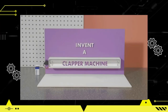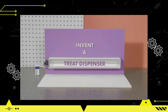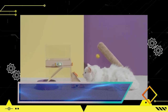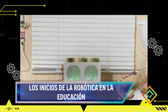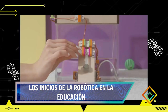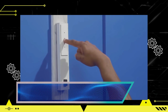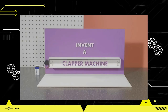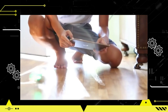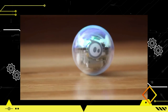En conclusión, la implementación de la robótica en la educación ha evolucionado desde los primeros experimentos hasta convertirse en una herramienta valiosa en las aulas de todo el mundo. A medida que los avances tecnológicos continúan, se espera que la robótica educativa siga desempeñando un papel fundamental en el fomento del aprendizaje interactivo y creativo. Con el compromiso de los educadores, la inversión en recursos y la adaptación de los planes de estudio, la robótica tiene el potencial de preparar a los estudiantes para los desafíos del siglo XXI y promover una educación más inclusiva e innovadora.